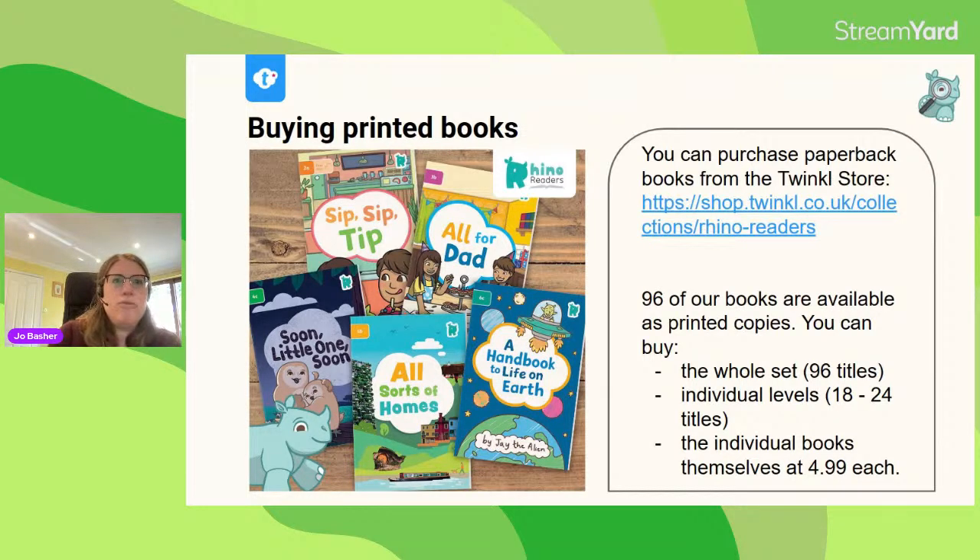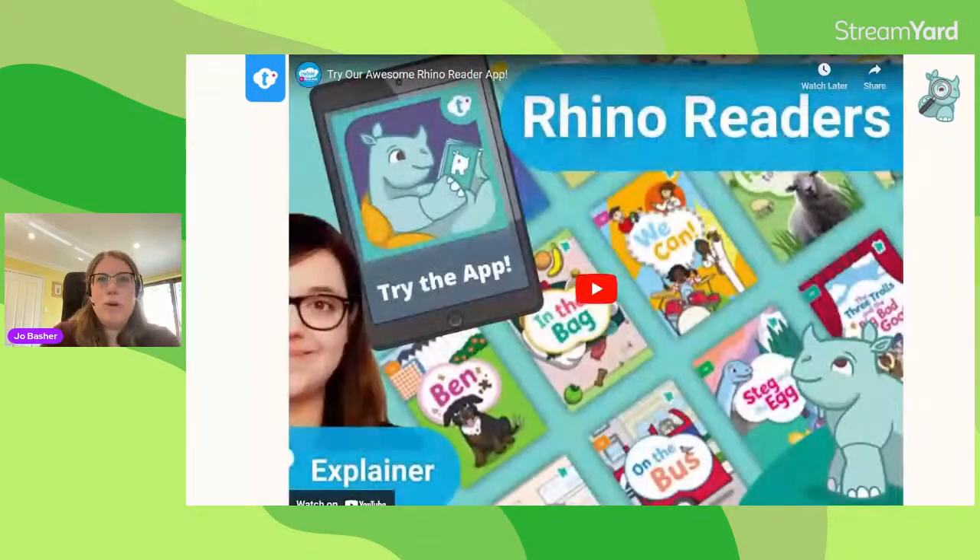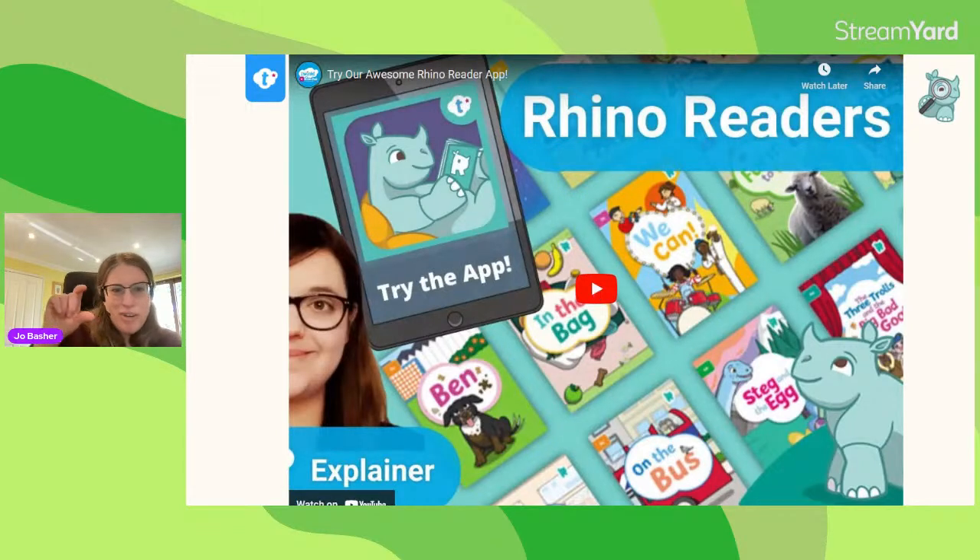The Rhino Readers app is a really convenient way to access the books. I'm going to let you watch a demo video because it demonstrates the features much better than I would if I were holding my phone up to the screen.